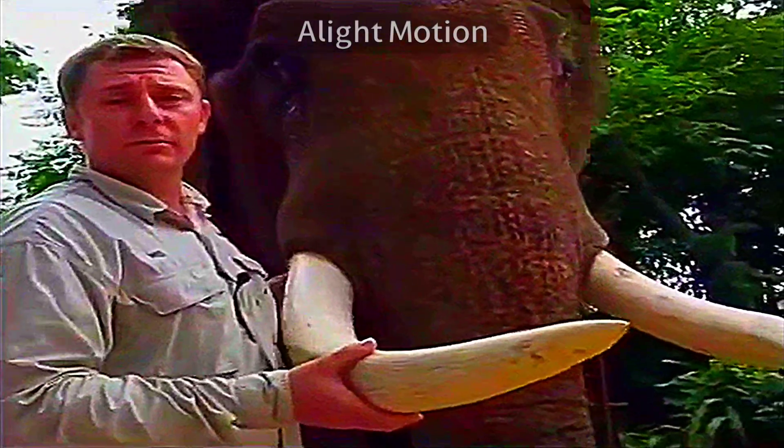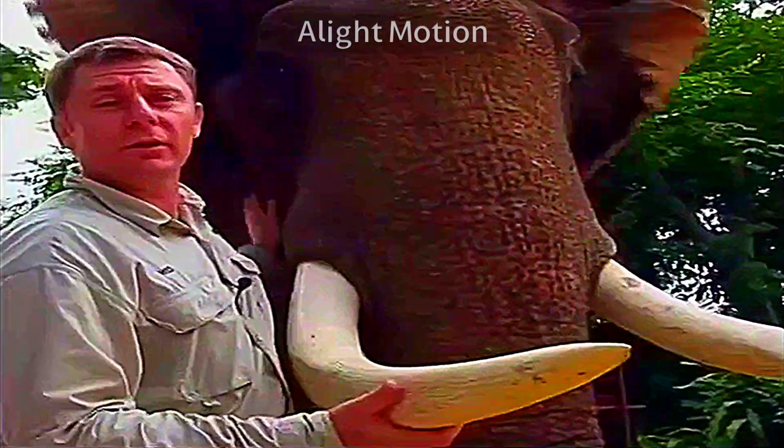In Thailand, elephants aren't used for logging anymore, which is a good thing. But in the old days, these guys were the prized elephant. They're strong, they're big, and they can lift a lot of timber and move a lot of timber, which is what they used them for.